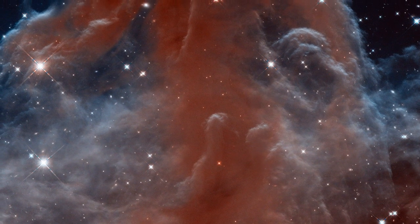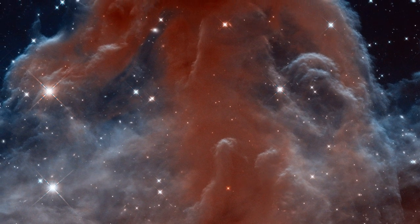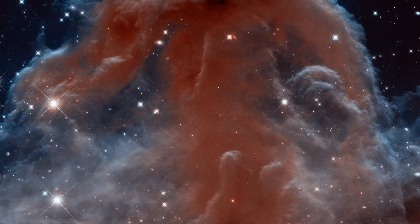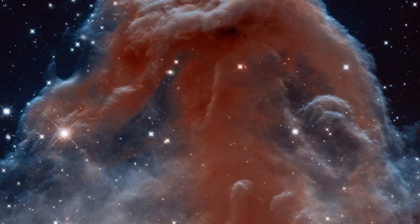A new image, released to celebrate the 23rd anniversary of Hubble, has captured a stunning infrared view of the Horsehead Nebula, one of the most distinctive objects in our skies.